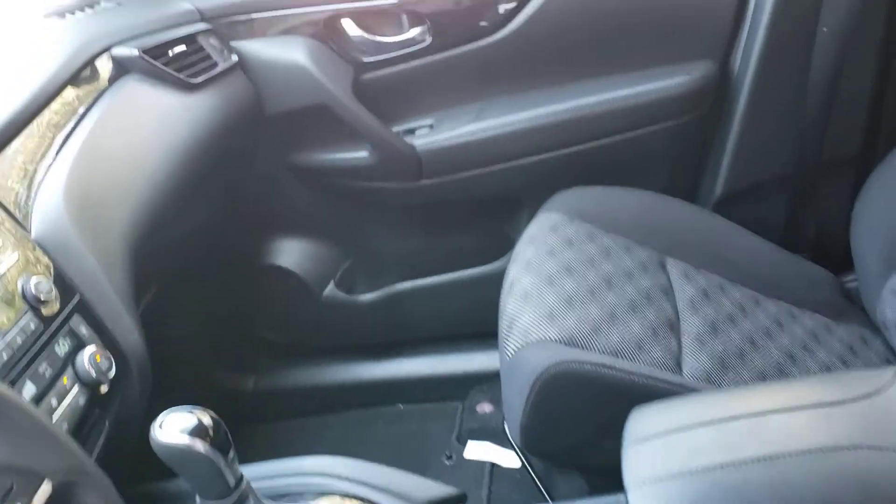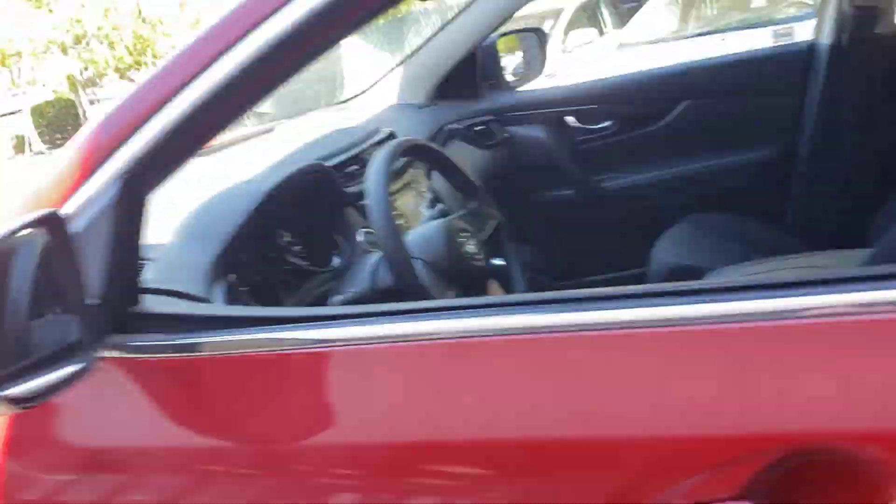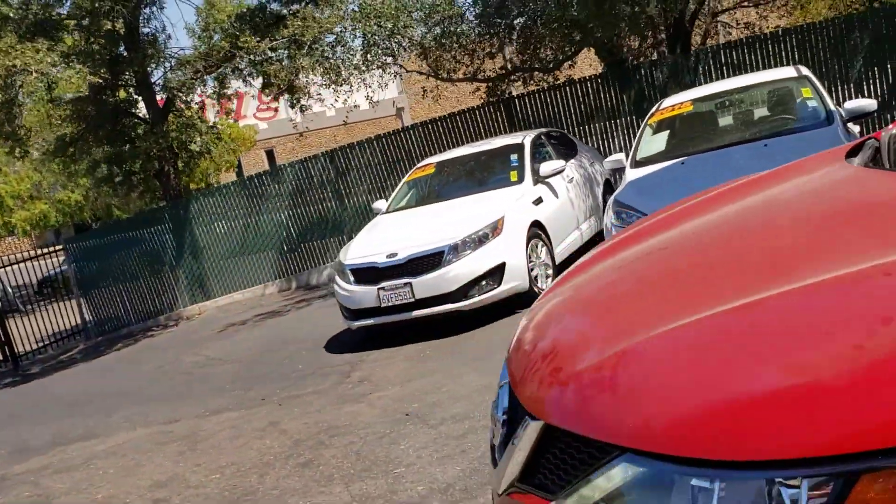It's ready for a test drive. It's only got 47,580 miles, blowing out cool air, no smoke smell. It's got power windows and power door locks. This is a 2017 Nissan Rogue Sport.